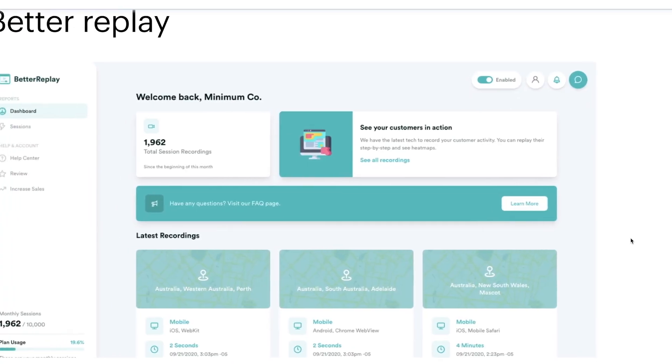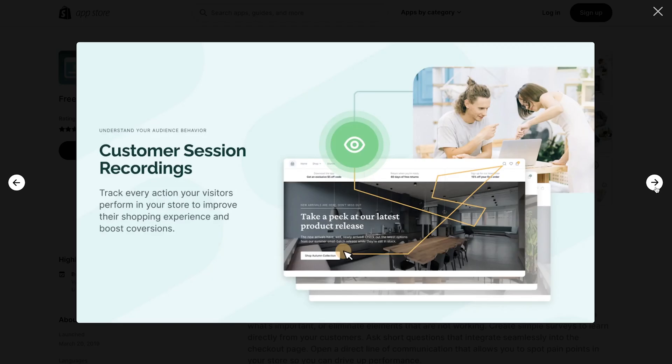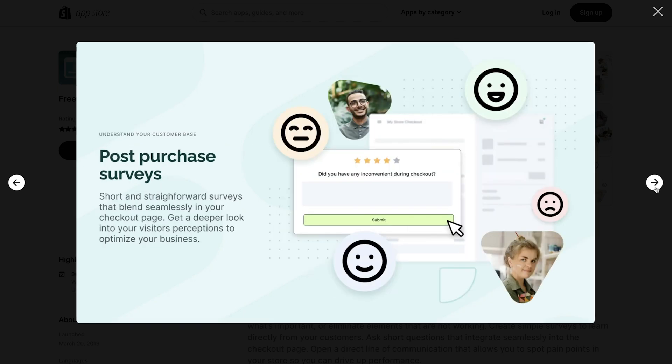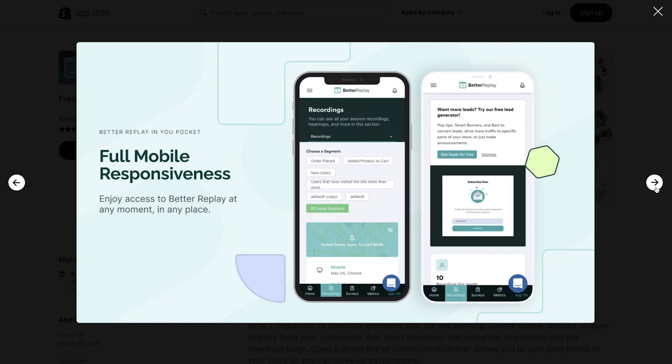Seeing your site traffic go up but not your sales can be frustrating. But before you run outside and scream at the heavens, download the Better Replay app. It gives you live recordings of each interaction a customer has with your store. You can pick up on what they're looking at and where they get stuck, so you can test out new ideas that will get them over the line in the future.